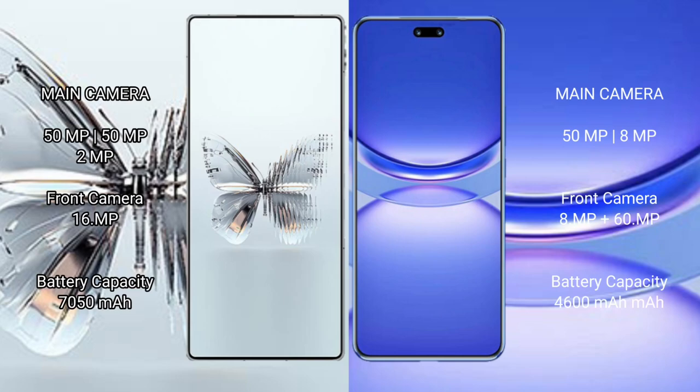Red Magic 10 Pro Plus features a rear triple camera setup: 50 MP plus 50 MP plus 2 MP, and a 16 MP front camera. Huawei Nova 12 Pro features a rear dual camera setup: 50 MP plus 8 MP, and a dual front camera of 8 MP plus 16 MP.